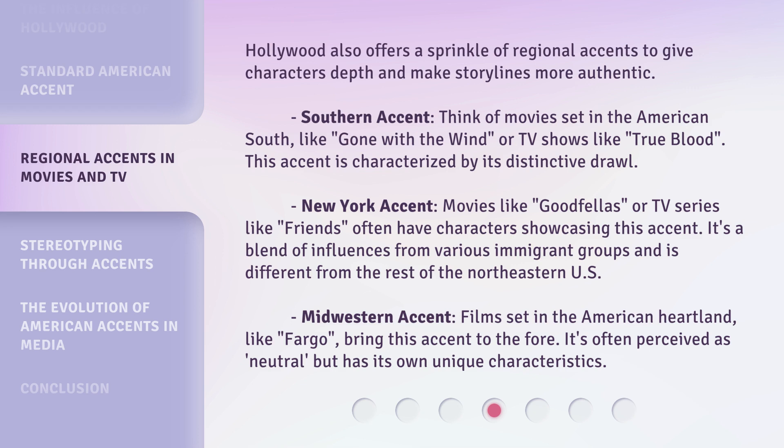New York accent: movies like Goodfellas, or TV series like Friends, often have characters showcasing this accent. It's a blend of influences from various immigrant groups and is different from the rest of the Northeastern U.S.